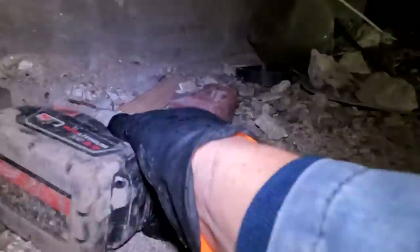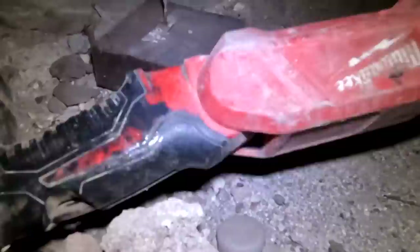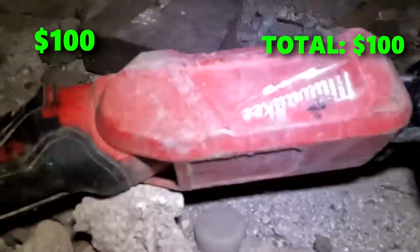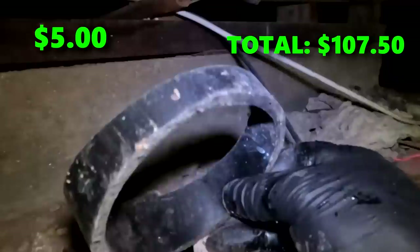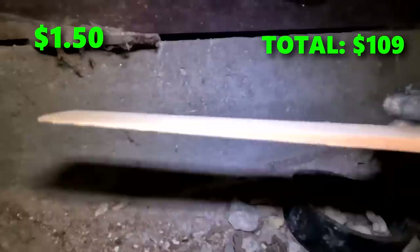Oh, check it out — a brand new Milwaukee flashlight. It's a nice find. I think about a hundred bucks for the flashlight and the battery. We have a vase here — probably get about two and a half bucks on Etsy. And if you're a plumber who ran out of four-inch pipe, this will get you by in an emergency — worth about five bucks. Need to shim your toilet? This piece of wood is perfect — probably worth a buck and a half.